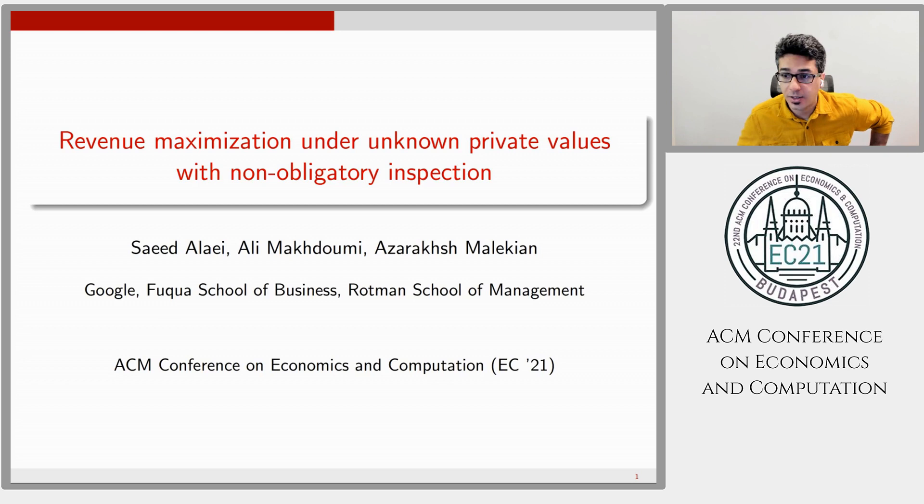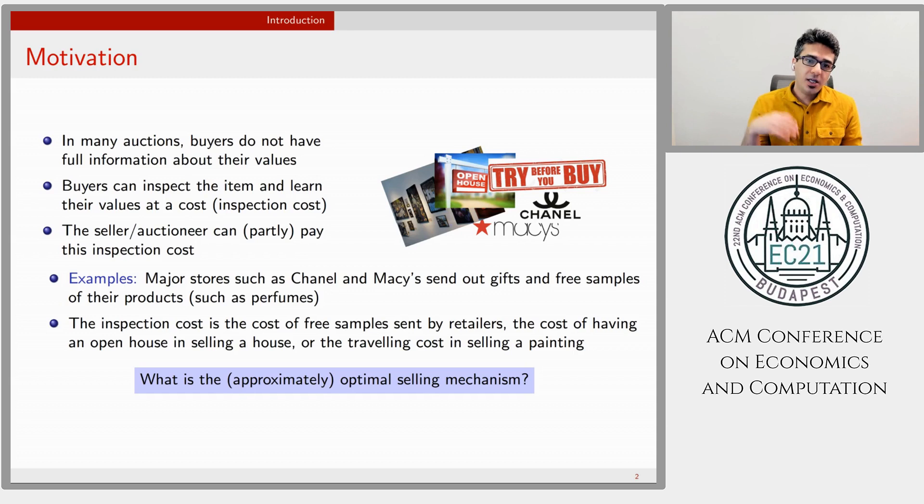What is the motivation of this work? In many auctions, buyers do not have full information about their values, and they can inspect the item and learn their values at a cost. The seller or auctioneer designs allocation and payment as usual, but can also subsidize the inspection cost. Examples include major department stores sending free samples so buyers can learn their values, the cost of an open house when selling a house,